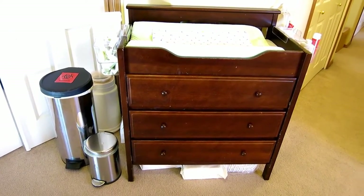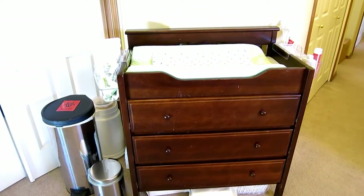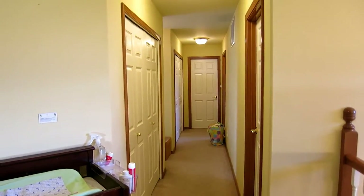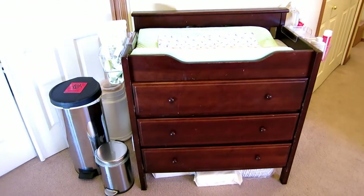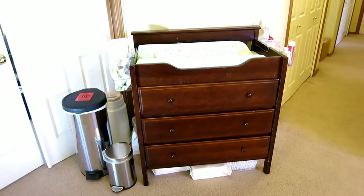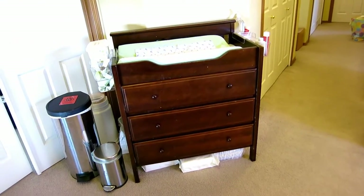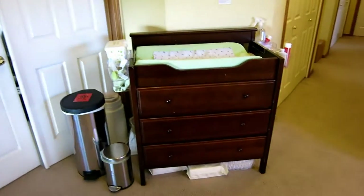I wanted to show you our changing station setup real quick. We did originally have this in Alex's room, but now that we moved him to his big boy room down at the end of the hallway, we thought that since we're going to have two kids in diapers — at least for a short period — we would just put the changing station in our hallway. We had the space for it, and it's right by our bedroom, which is really nice.